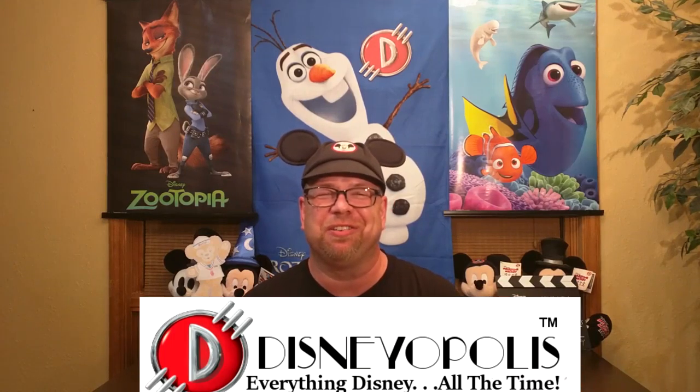Hey everybody, welcome to Disneyopolis. I'm Brian. We are back in City Hall for another great show. As always, Paper Duffy hanging out with his buddies, the Mickey Mouses. And today's show is going to be a lot of fun. Today we're going to take a look at Disney consumer products — those things you can go to pretty much any box store and pick up, or buy online. There's little bits of that Disney magic that you put throughout your house that makes a difference in your day-to-day. Let's just jump right into it.